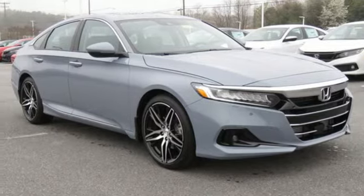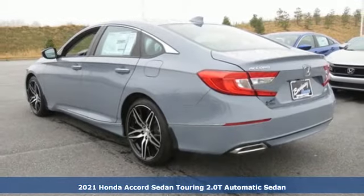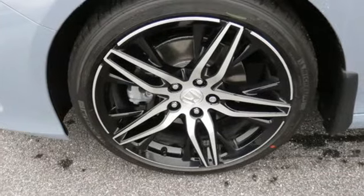Here's a new 2021 Honda Accord sedan. Honda made no compromises with this luxurious and practical Accord. Plus, it offers an exciting list of features.